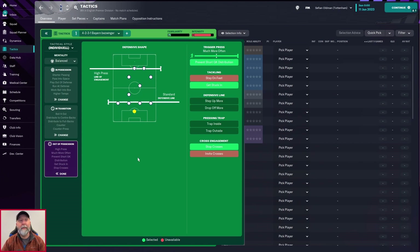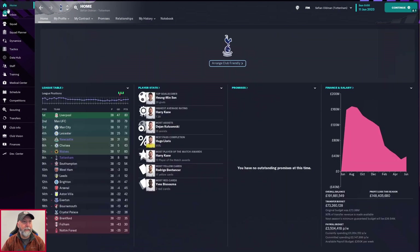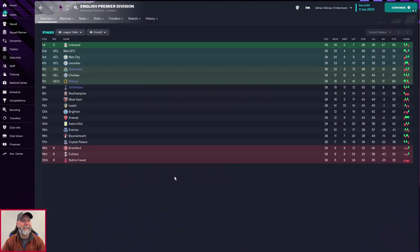Out of possession: a high press, line of engagement, standard defensive line, trigger press much more often, prevent short goalkeeper distribution, get stuck in, and stop crosses. How did it do for our three teams? Not too bad — Newcastle in fifth, Wolves in seventh, Tottenham in eighth. Points-wise though: Newcastle at 69 is not too bad at all, Wolves at 60 is decent, but Tottenham with 56 is really not great. Overall on the table not bad — you have Europa League and Europa Conference League, with Tottenham just missing out.